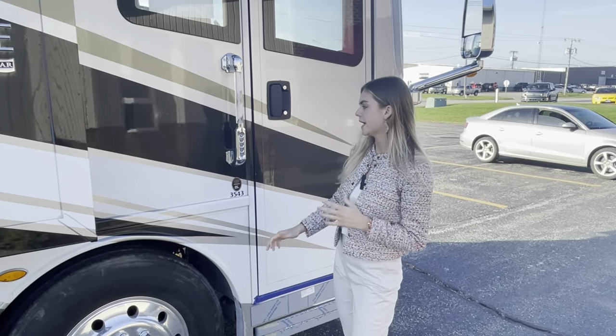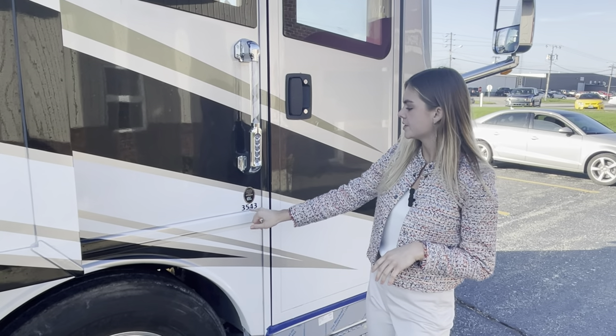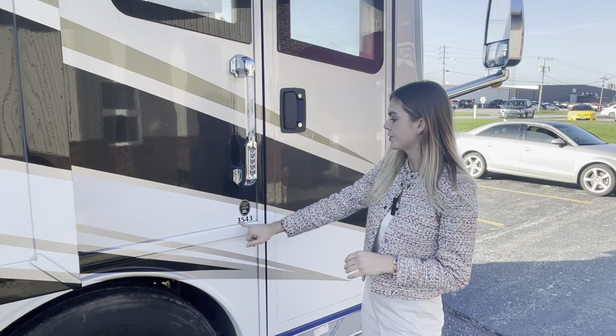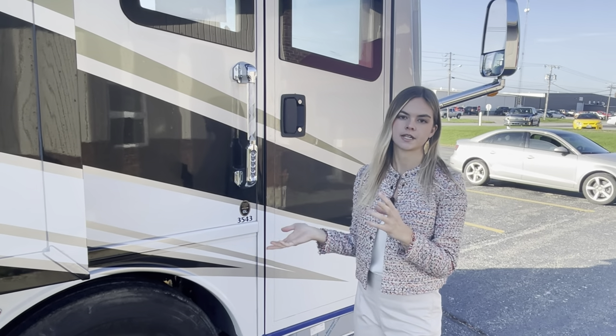I want to point out this number underneath our assist door handle and doorbell — you're going to see the 3543, which is what we're exploring today. The 35 is actually going to be the length of the coach and the 43 is that designated floor plan.